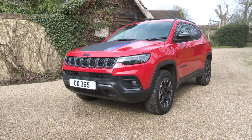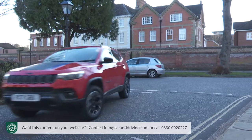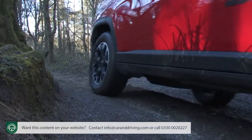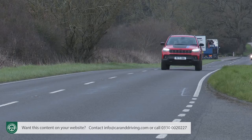The Compass 4xe sees Jeep at last bring plug-in hybrid tech to compete with established rivals in the mainstream mid-sized SUV segment. This isn't the kind of Jeep you'd have ever pictured self-owning, but might the Compass 4xe be one you could credibly consider?